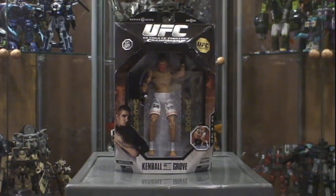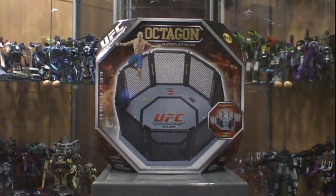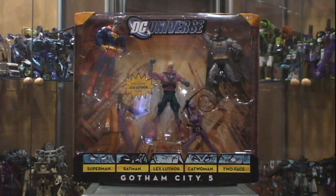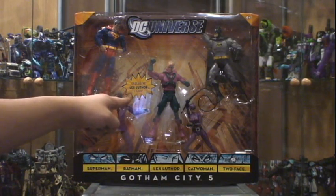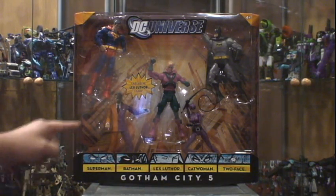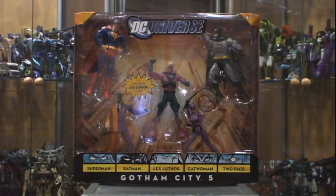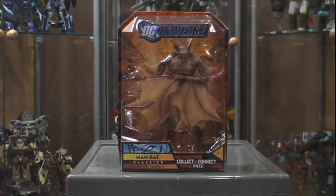Kendall Grove, and I figured why not — I saw it, I got the Octagon too. This was a Walmart exclusive down in the US: the DC Universe Classics Gotham City five-pack. It's got the exclusive Lex Luthor figure, Two-Face, Catwoman, Batman, and Superman — which I already have, so I'll probably give those away in a contest sometime down the road.